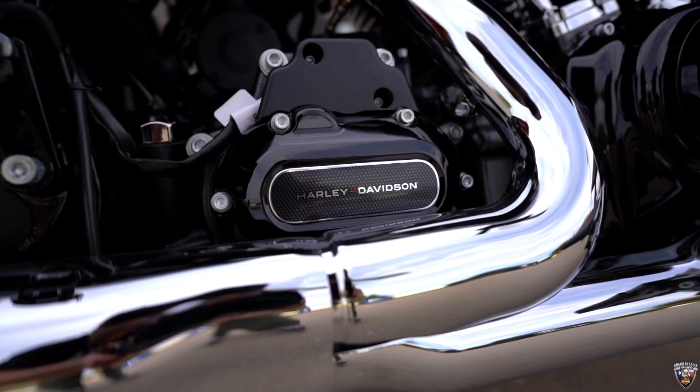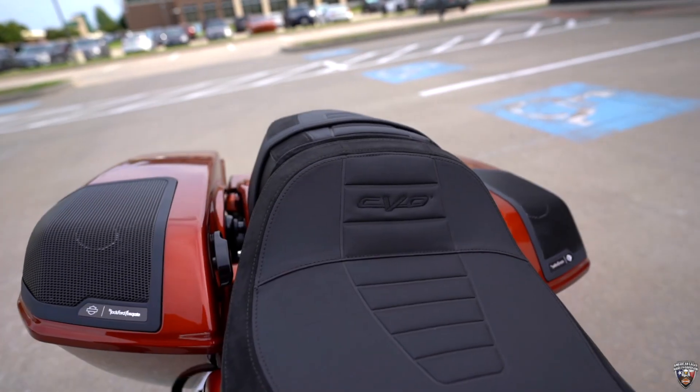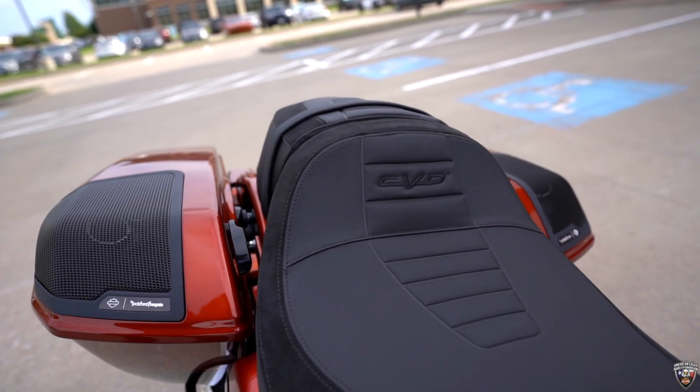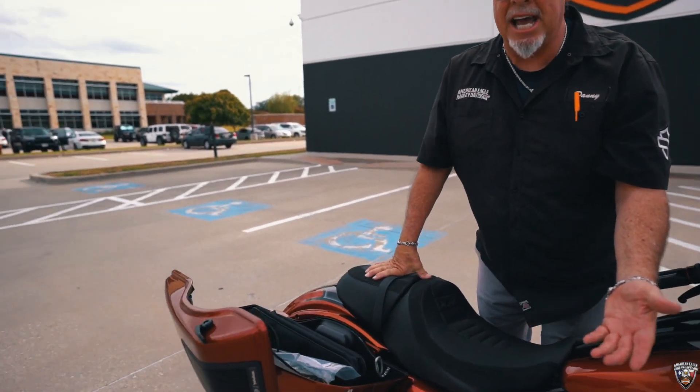Got carbon fiber dabbed all over it. Got the proper Rockford Fosgate sound system. Got all the features and comforts on the PPO liner. You can put six by nine speakers in it if you wanted to upgrade that.